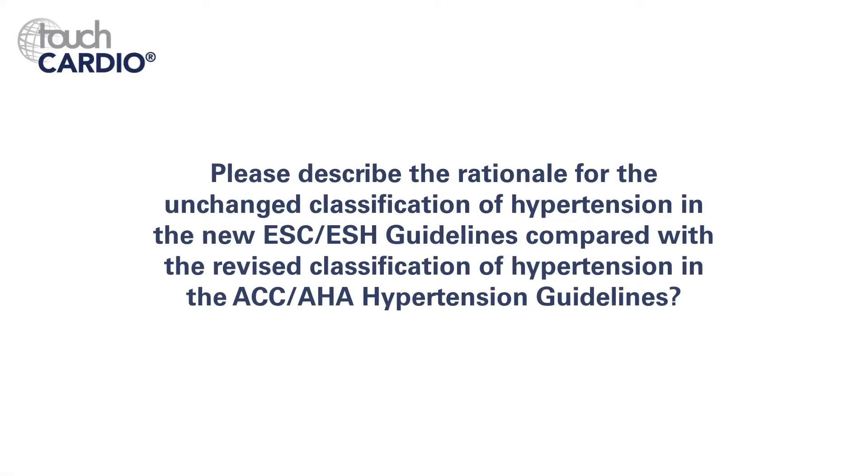What do you call pre-hypertension? Basically what we call pre-hypertension they call grade one hypertension, or we call grade one hypertension and they have pre-hypertension. But they've actually suggested that if you have a systolic blood pressure between 130 and 139 you should be treated.